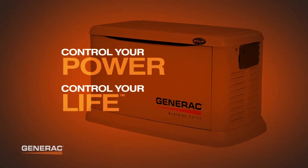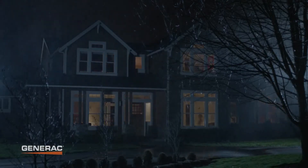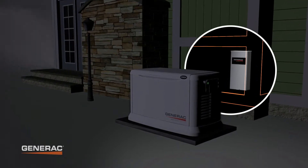Control your power and your life with a Generac Automatic Standby Generator. If utility power is interrupted, the generator detects the problem and automatically provides continuous power in a matter of seconds.